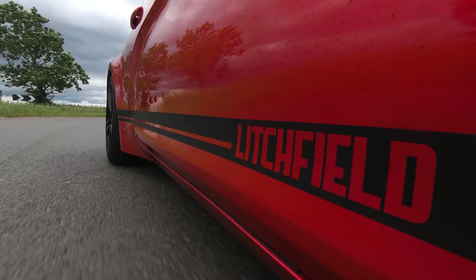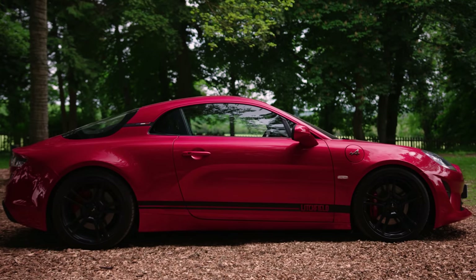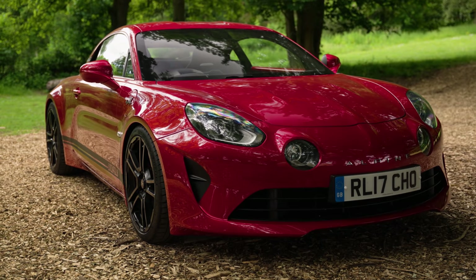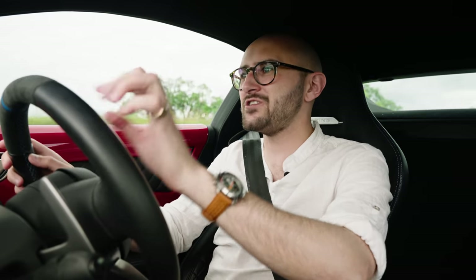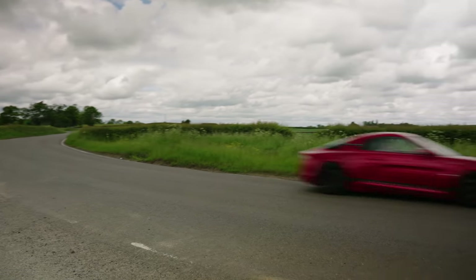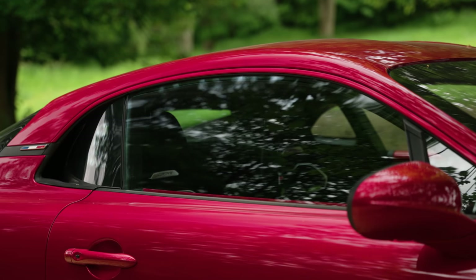Cosmetically, bar the big Litchfield sticker down the side, this looks like an ordinary Alpine A110. That's a good thing, because an A110 is all about excising anything that's unnecessary — anything that doesn't need to be here isn't. There are no lumps and bumps and spoilers and vents that say 'I'm sporty, look at me.' The A110 is honest. Litchfield hasn't messed with the two things that make the original car so wonderful: its layout and its weight.